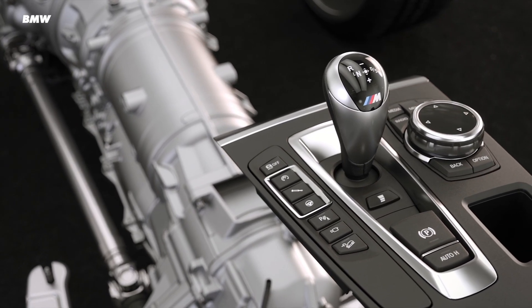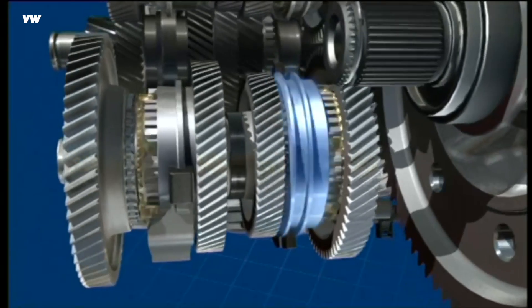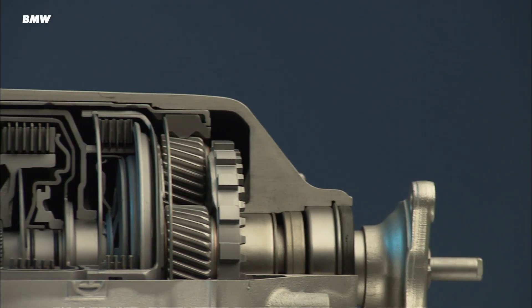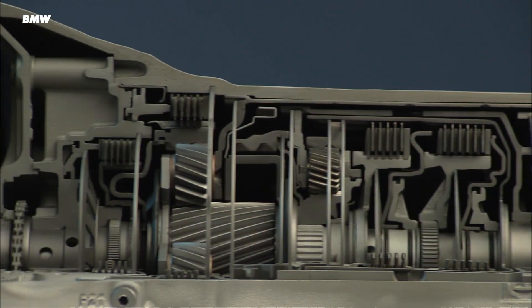It's kind of like a DCT gearbox, and those are pretty common. They're essentially robotised manuals that utilise two clutches rather than one. So rather than one input shaft dealing with all the gears, there are two — one clutch selects the even gears and the other one does the odd gears. That means the gearbox always has a gear prepared when it's time to shift up or down. If you're on the throttle, it'll pre-select the next gear up; if you're not, it'll select the ratio below.